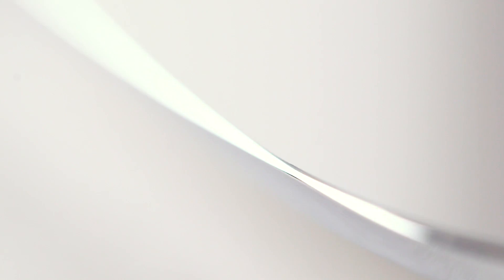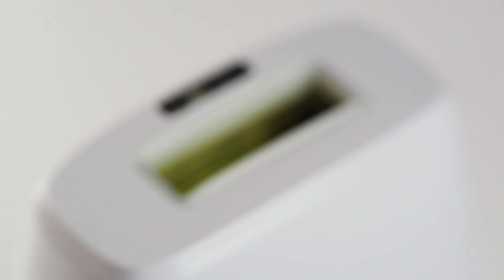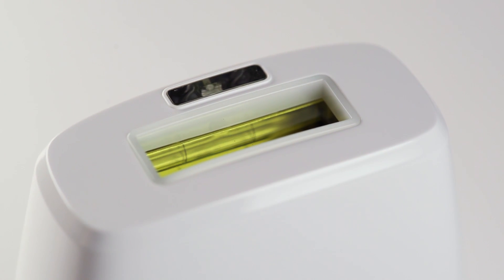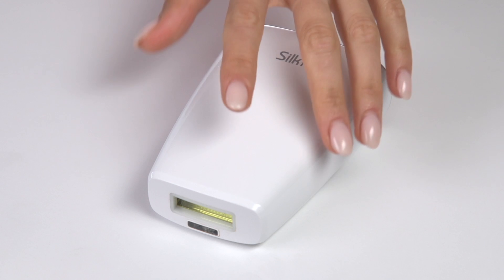Introducing the Silken Jewel, our newest flash-and-go solution to remove unwanted hair permanently, painlessly, and in the privacy of your own home. This jewel of hair removal uses the latest pulsed light technology to make shaving a thing of the past.